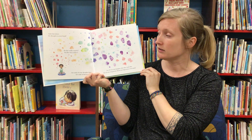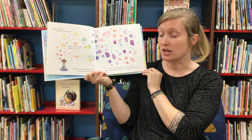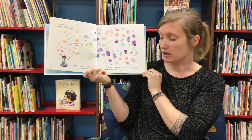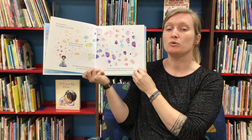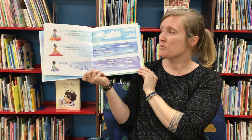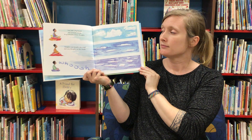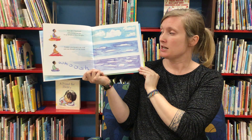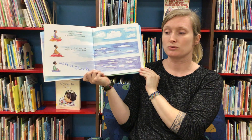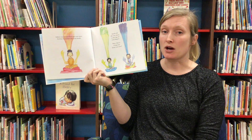What about the thoughts in your head? Do they make sounds? Do they have names? Are some of your thoughts big? Are some of them small? See if you can imagine what they look like. See if you can picture them moving across your mind. Now take a big breath and pretend you can let go of each of those thoughts. Imagine your breath is the wind and your thoughts are the clouds.